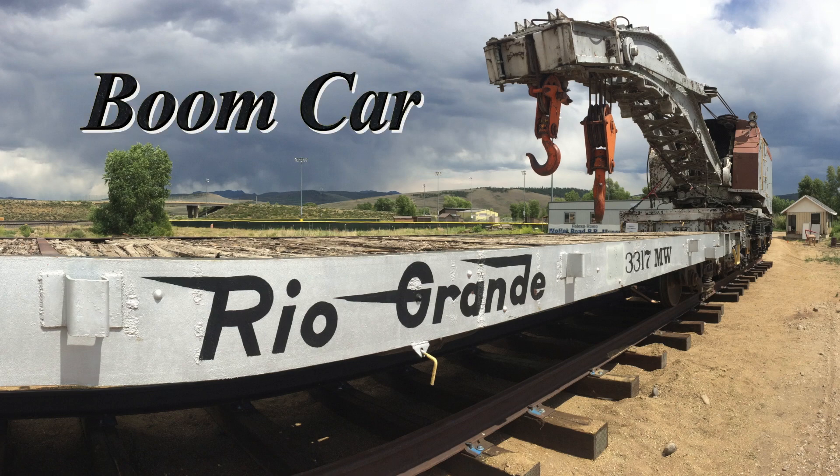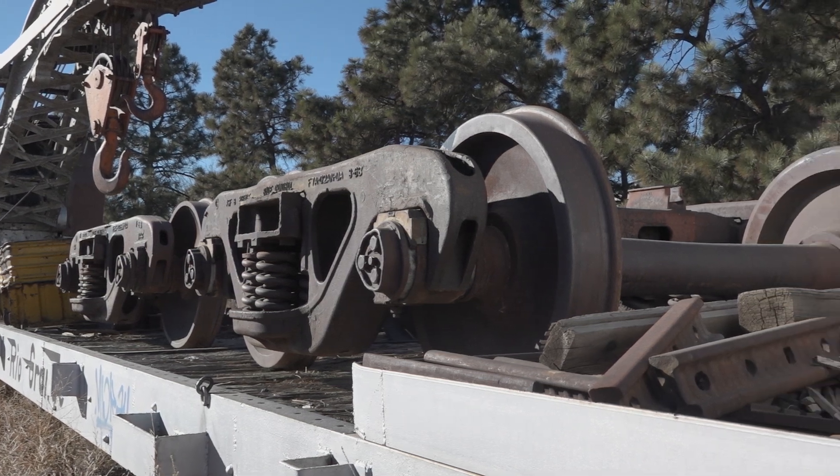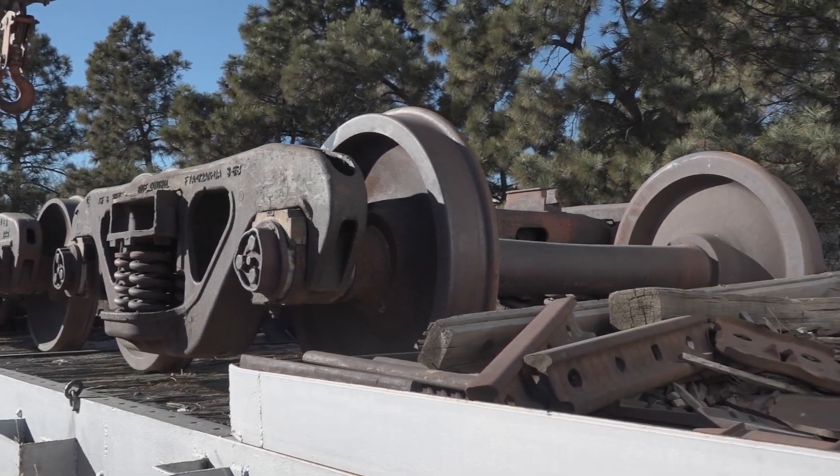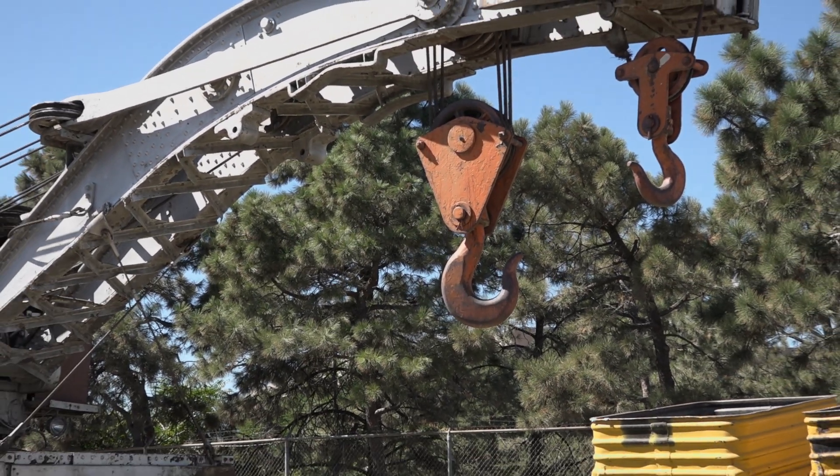The boom car was so named because it always traveled adjacent to the crane and under its extended boom. It carried tools, spare track, and wheelsets for placement under derailed but still serviceable cars.